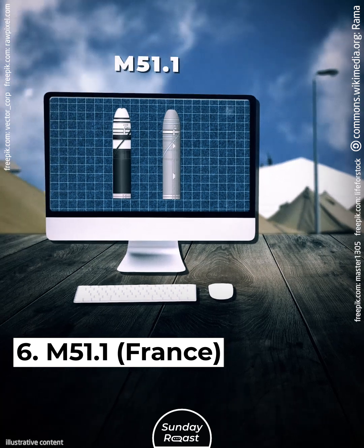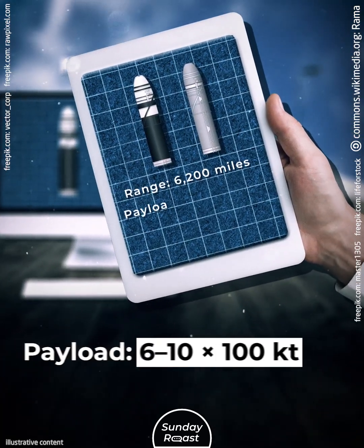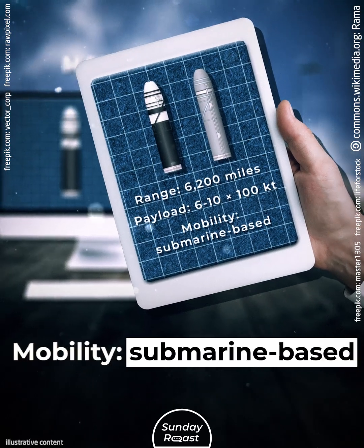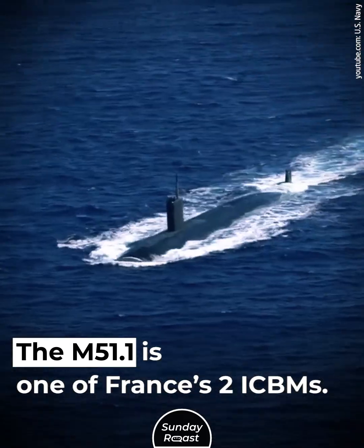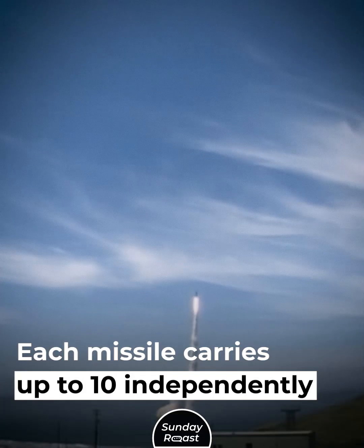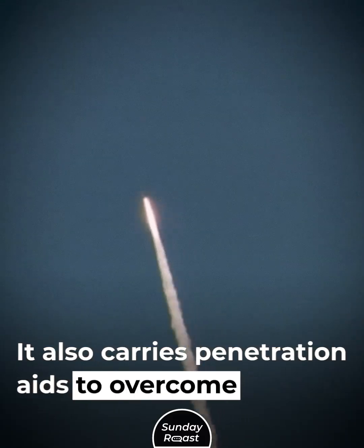Number 6: M51.1, France. Range: 6,200 miles. Payload: 6–10x100 kilotons. Mobility: submarine-based. The M51.1 is one of France's two ICBMs. It's carried by Triomphant-class submarines. Each missile carries up to 10 independently targetable warheads. It also carries penetration aids to overcome air defenses.